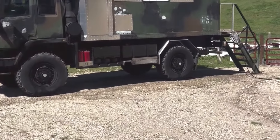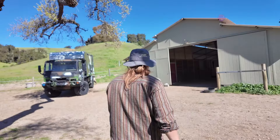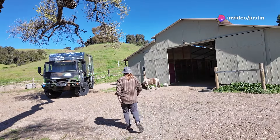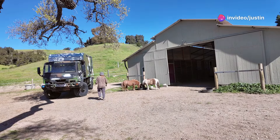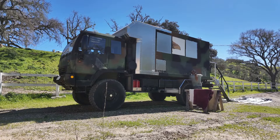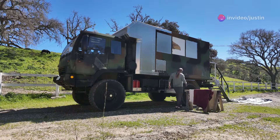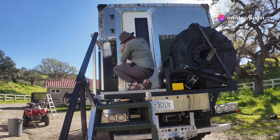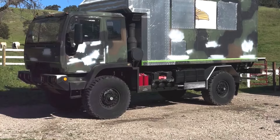That's what happens when you spend your life hauling gear for the army. She had carried heavy loads, transported troops, and been a steadfast part of countless operations. Her resilience was unmatched, but even the toughest machines need care and attention. I love a good patina as much as the next guy, but this was beyond charming. This was a canvas of history, each layer of rust and paint telling a tale of endurance and strength. It was clear she needed more than just admiration — she needed a revival.